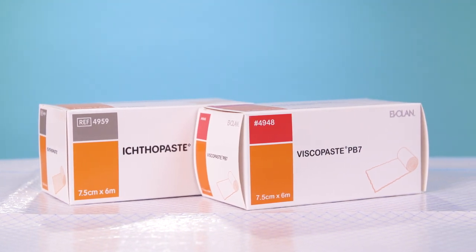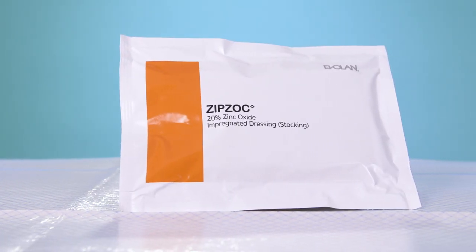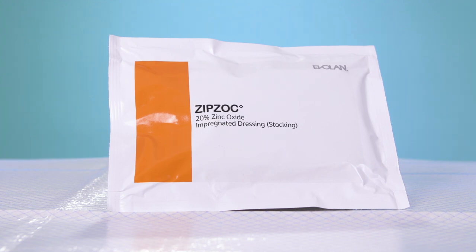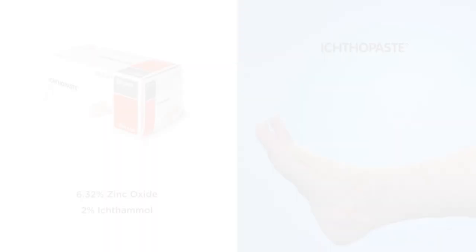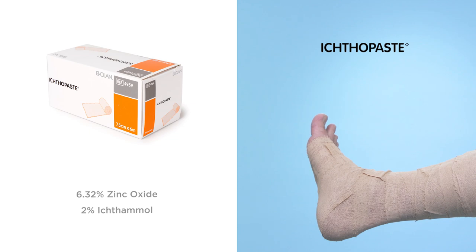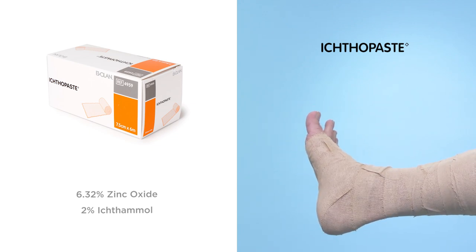Everland owns three zinc oxide paste bandage products: Viscopaste, Ichthopaste and Zipzoc. One of the key differences between the products is the amount of zinc in each. Viscopaste contains 10% zinc oxide and is presented in the form of a cotton bandage impregnated with zinc paste. Ichthopaste, also presented as a cotton gauze bandage, has a lower amount of zinc at 6.32%. However, Ichthopaste also has the ingredient Ichthomol at 2%. Ichthomol is an oil-based ingredient which for many years has been used in the treatment of skin conditions, especially within dermatology departments.